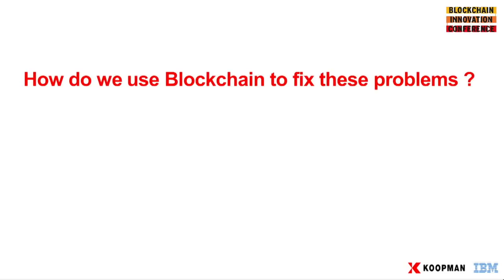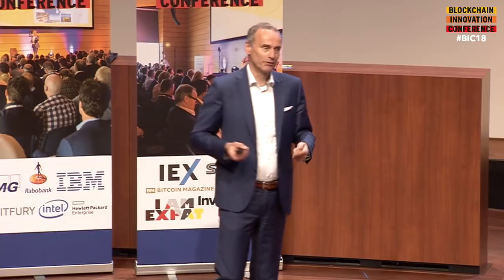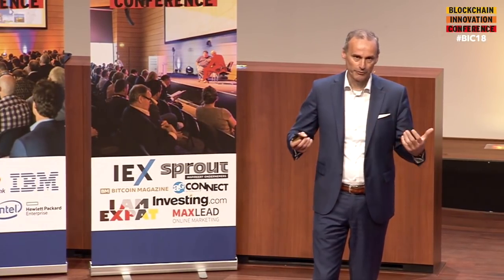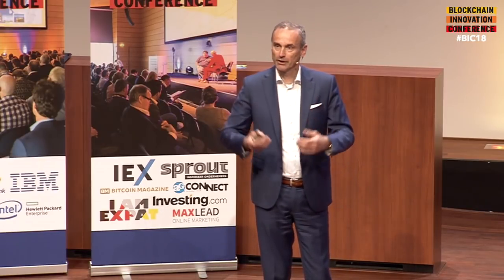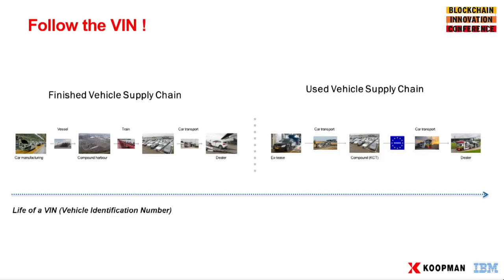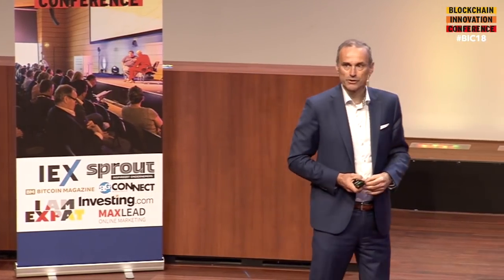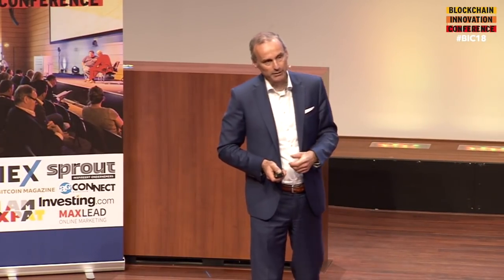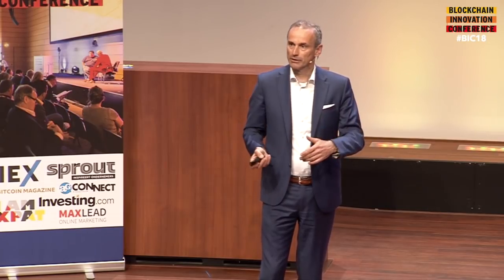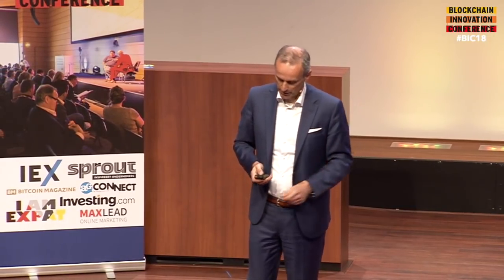So what do we do with blockchain to fix these multi-billion problems? The principle of following the VIN — the vehicle identification number — like with diamonds, is obvious. That's what we want to do, and that's what we sell to our customers. If we follow the VIN through the life cycle of the vehicle — from new to dealer, from used car to the next buyer — and keep the records in the blockchain, then a buyer in Bulgaria, for example, can always check what the latest mileage of the car was when it was sold.